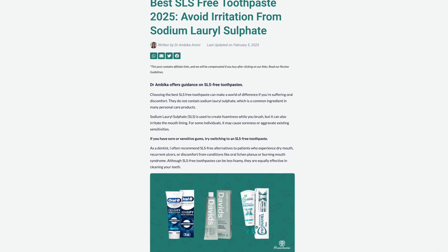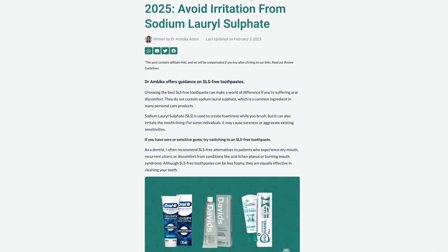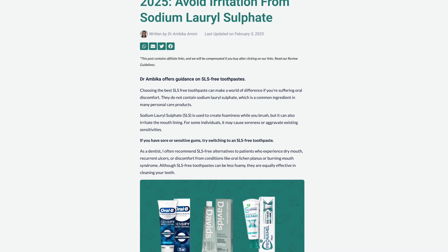If you're interested in an SLS-free toothpaste, check out some of these. I've written an article on my private dentist website with a few more options and I'll pop it in the description below so you can check out all the toothpastes I recommend. Of course, if you're having any dental troubles, it's really important that you check in with your dentist and they can give you personalized advice. I hope you found this video useful — I'll see you on the next one.